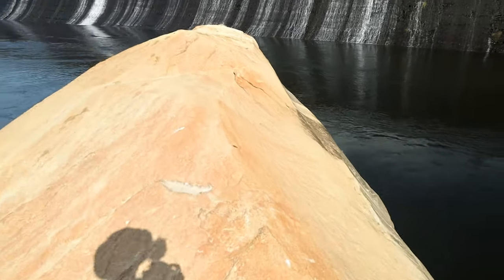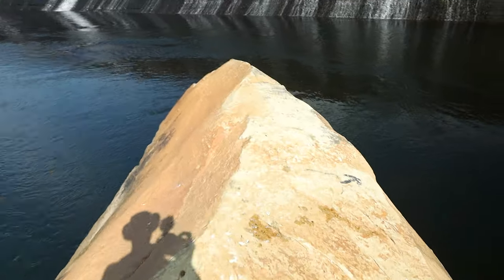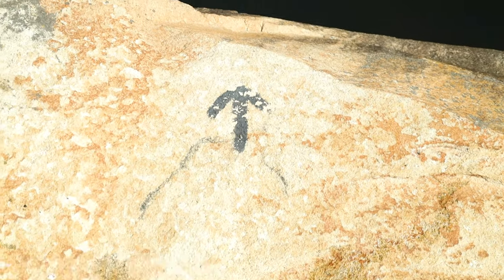One of the most fun parts of Stallings Island is Whale Rock. You come up here to the top, follow the little area in them, and off you go. We're going to take a plunge — not with this camera though.